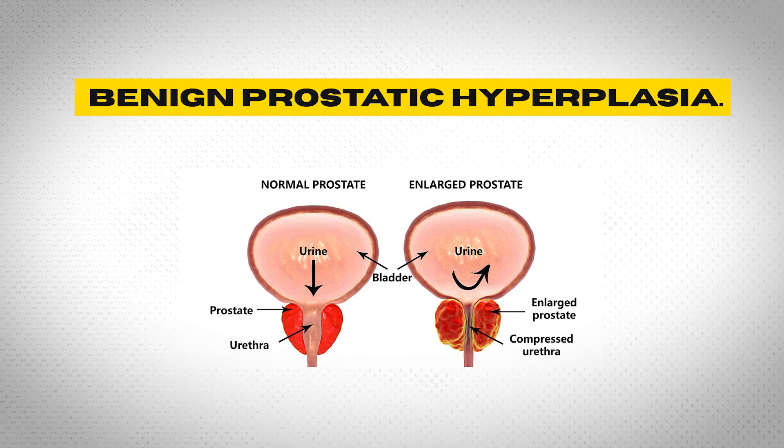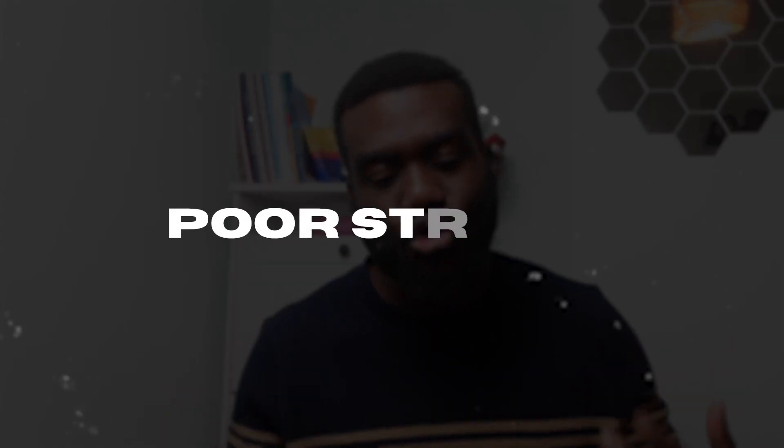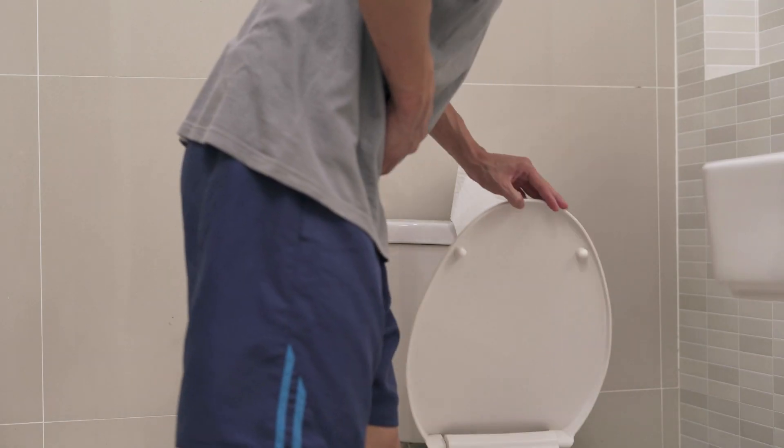The fifth and final thing that can cause an elevated PSA test is a condition known as benign prostatic hyperplasia. This is a benign, non-cancerous condition involving an enlargement of the prostate that can cause issues with the waterworks — such as a poor stream or frequent trips to the toilet at night. Because this condition can also elevate PSA levels, it's important to see your doctor to be fully examined. Your doctor may refer you for further tests if needed.